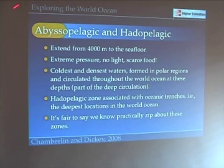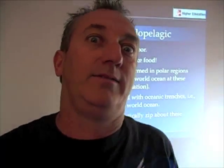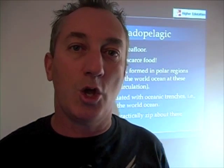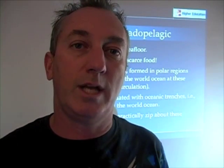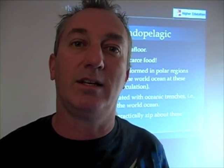Now we come to the abyssopelagic and hadopelagic zones. These extend from 4,000 meters to the seafloor. Of course, a hadopelagic zone is only found where we have oceanic trenches. Here we have extreme pressure — as if the pressure wasn't enough already — very scarce food, no light, very cold temperatures, really extreme conditions. Yet life exists down here.